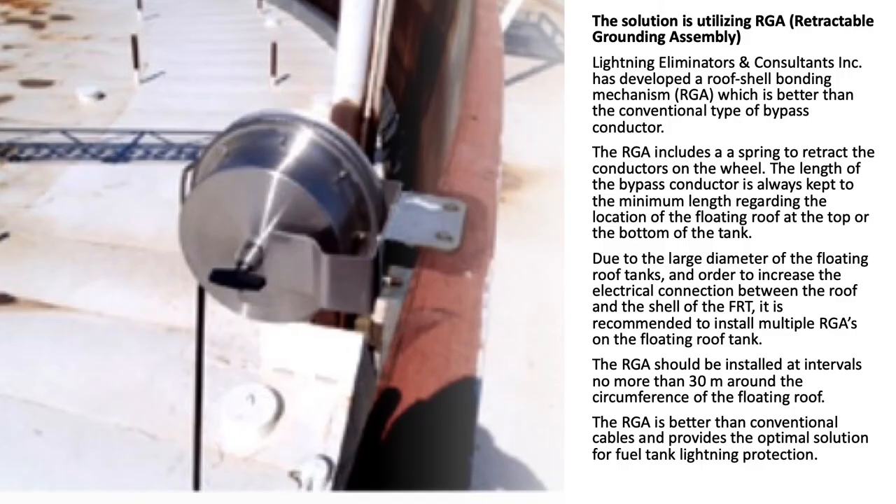Providing countermeasures to protect tanks from these vulnerabilities is simple and easily corrected. The solution is utilizing the RGA — Retractable Grounding Assembly. Lightning Eliminators and Consultants Incorporated has developed a roof-shell bonding mechanism, the RGA, which is better than the conventional type of bypass conductor. The RGA includes a spring to retract the conductors on the wheel, keeping the length of the bypass conductor always at the minimum length.